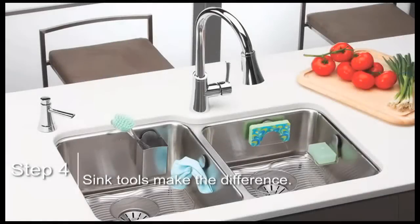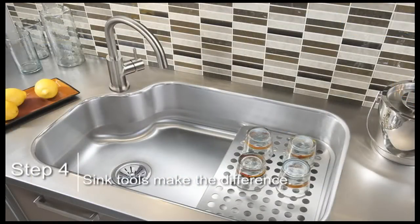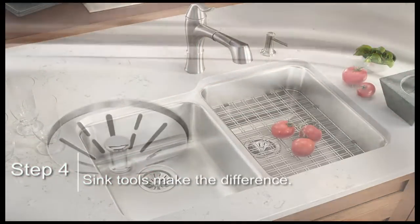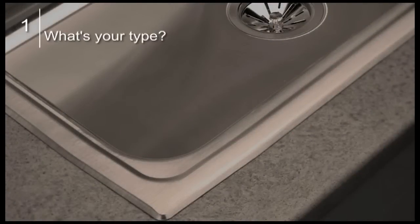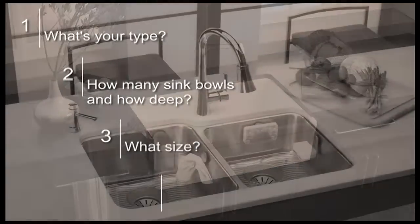Did you know there are tools for sinks? Many sink makers offer tools that enhance usability, safety, and comfort — everything from magnetic accessories to low-centered dividers to removable shelves and even a revolutionary new drain design which minimizes gunk buildup. It's as easy as one, two, three, four, to keep your sink in sync with your lifestyle.